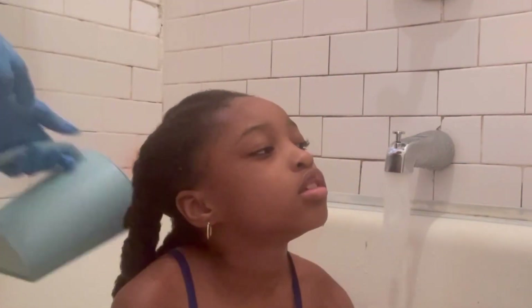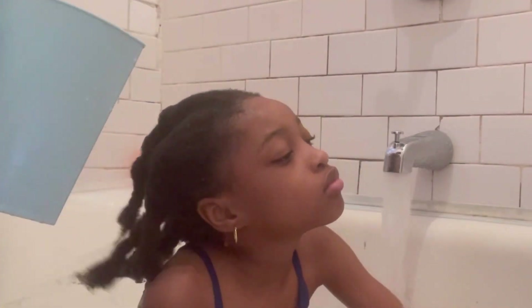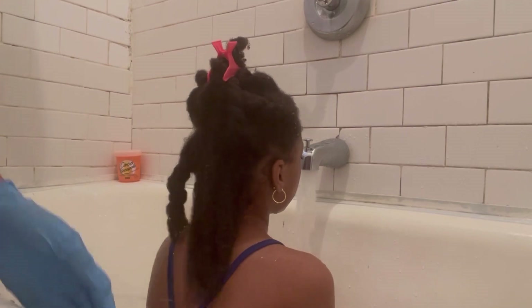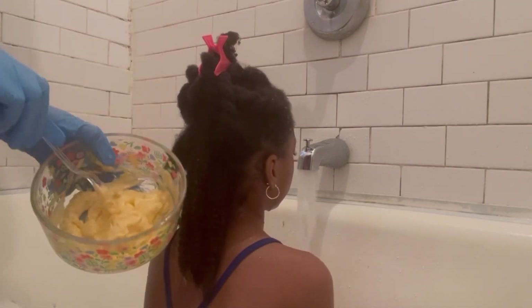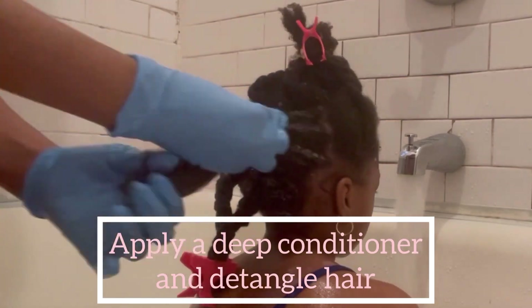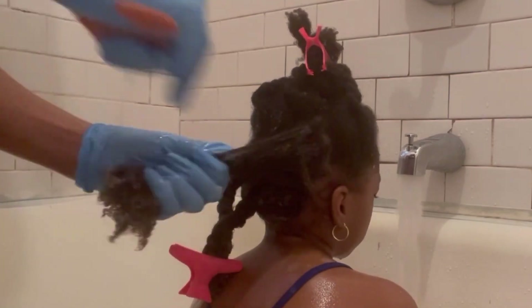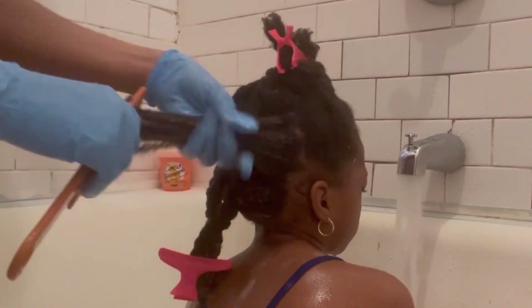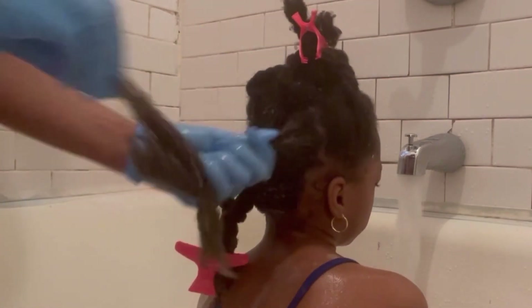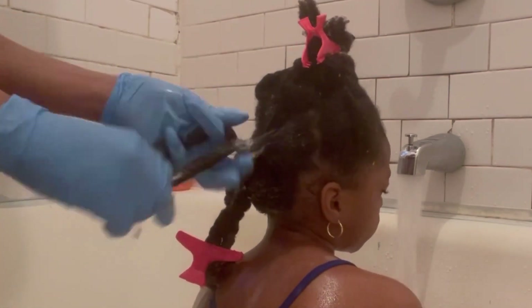So when it comes to deep conditioner, you have to pick what's good for your hair. After rinsing the onion water, I put my deep conditioner on her hair, and this is also the time for me to detangle her hair. Her hair is already detangled before I start washing, but I always try to detangle again when I'm adding the deep conditioner.